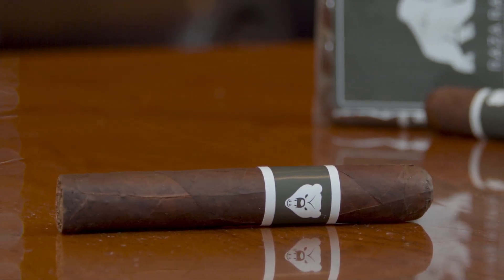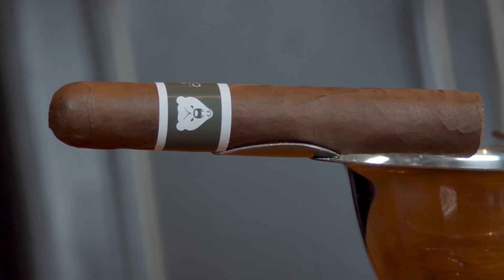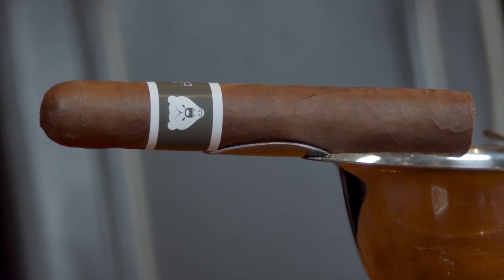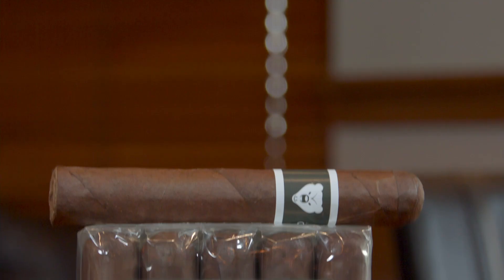The best part is that this bear of a bundle won't maul your wallet. That's because Hoya knows where to draw the line on strength and body, and we know where to draw the line on price. So if you like medium-plus smokes, this brawnier flavor profile has a very real chance to be your next daily go-to.